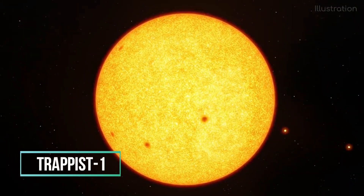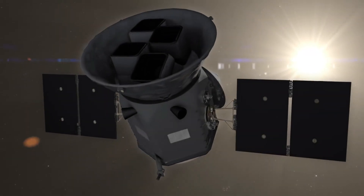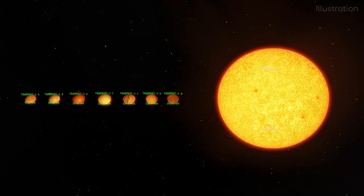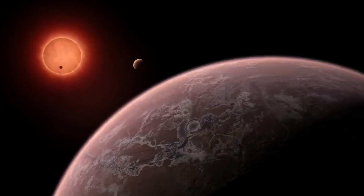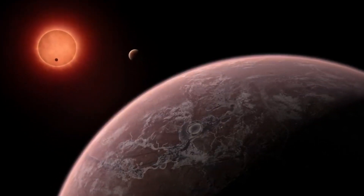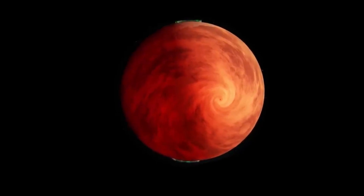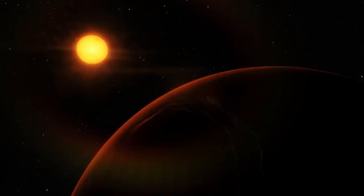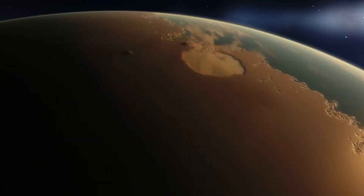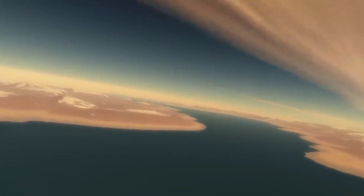The TRAPPIST-1 planets have been studied by telescopes on the ground and in space. The observations showed not only how big the planets are, but also how much of each of the seven planets' gravity affects the others. With this knowledge, scientists were able to figure out how heavy each planet is — so we know both how much they weigh and how big they are. Scientists can also estimate how hot these planets are because they know how much energy from their stars hits the surface. If you were standing on one of them, we could even make reasonable estimations about the light intensity and the color of the sky.